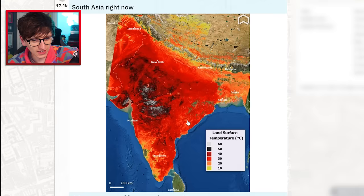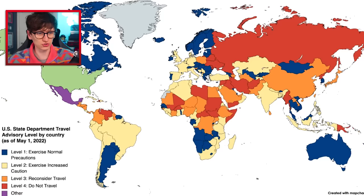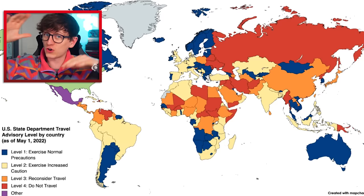In some parts of India, around here, it's over 60 degrees — that is mad. The US State Department travel advisory level for US nationals by country — basically how safe does the US consider each country to travel to. In Canada: do whatever you want, have fun. In the UK: Level 2, exercise an increased level of caution. Level 3: reconsider travel — basically just go somewhere else.